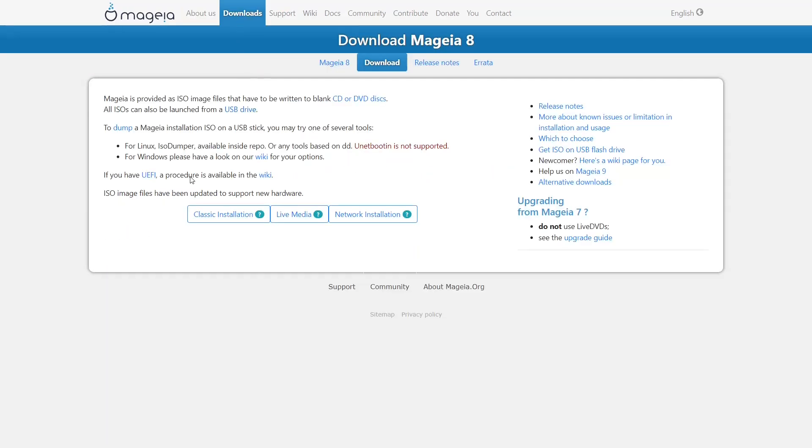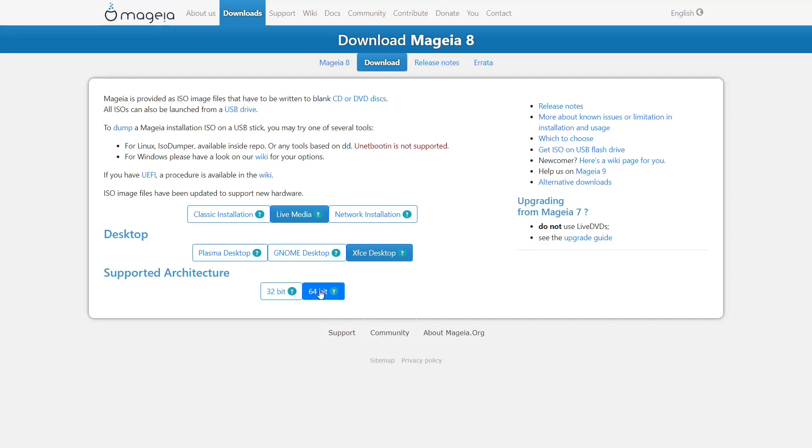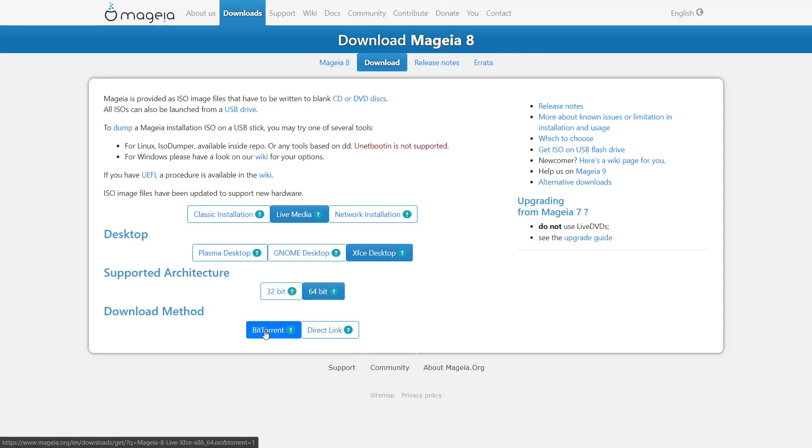In the download section, you have the classic installation, live media, or a network installation. Under live media you have three flavors: KDE Plasma, GNOME, and XFCE. If you're on an older or 32-bit system, go with XFCE since it gives you the option of 64 or 32-bit. Once you pick what you want, it gives you the option to download by BitTorrent or Direct Link. We're going to be looking at the XFCE desktop today to show how beautiful and quick it runs on 32-bit hardware.